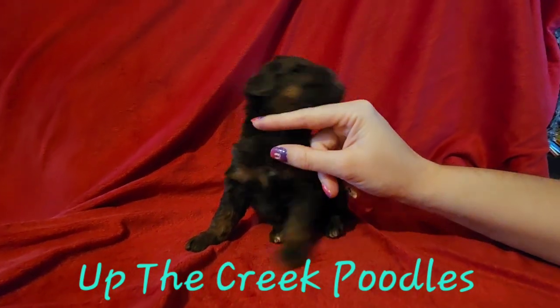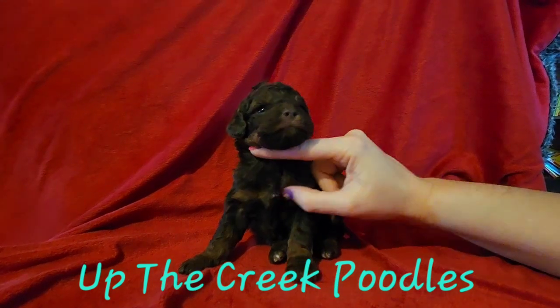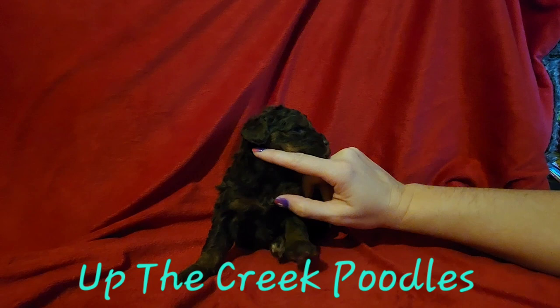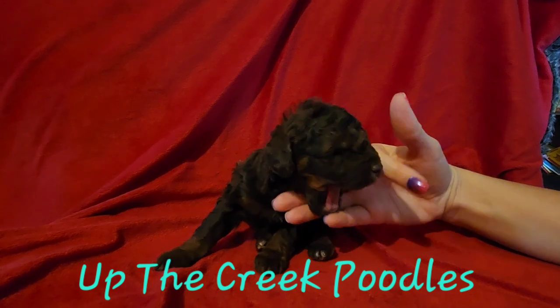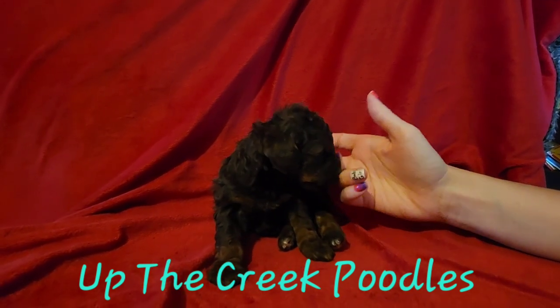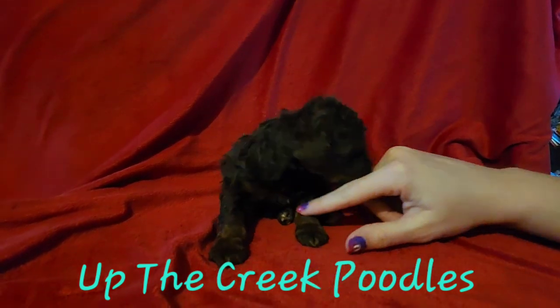This is our dark chocolate phantom girl. You can see there on her chest she's got some phantom, and she's got a tiny little white dot on her chest. She's licking my finger. Sweet little girl. She's also got some phantom down her legs.